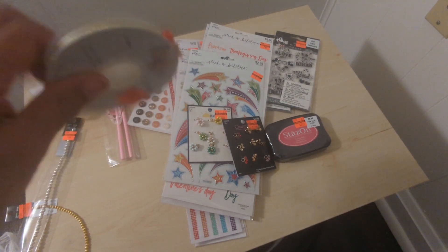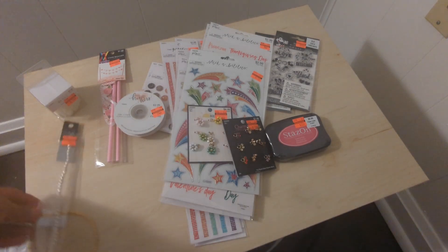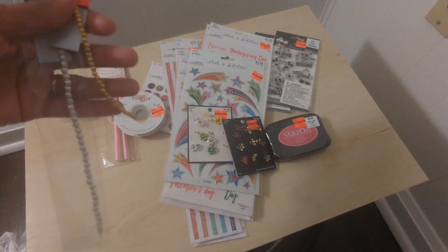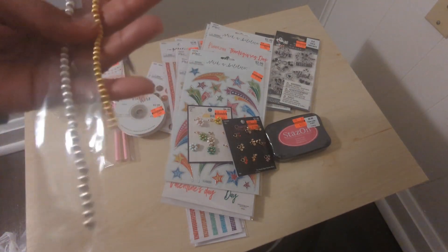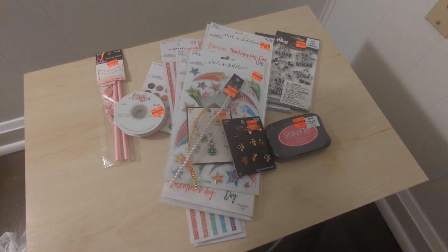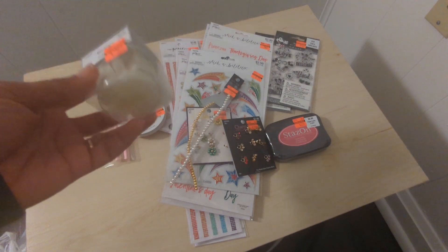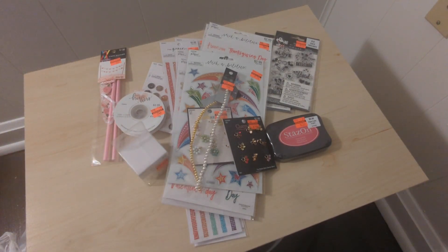I got some ribbon from the wedding department in gold — 74 cents for 10 yards, which is a great deal I learned from a video I watched this morning. I also got some pieces for a dangle swap this weekend; I need to make three and these matched my theme. I'm also doing wax seals for the first time — I saw these transparent ones on a haul and thought they were neat, so I'll play around with them and see how they turn out.